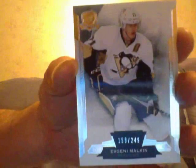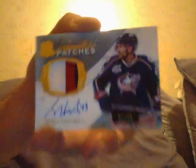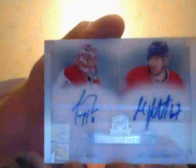A Evgeni Malkin base — beautiful cards, guys. A Cup. Here is your RPA of Brett Ritchie. Here is an autograph patch of Scott Hartnell.